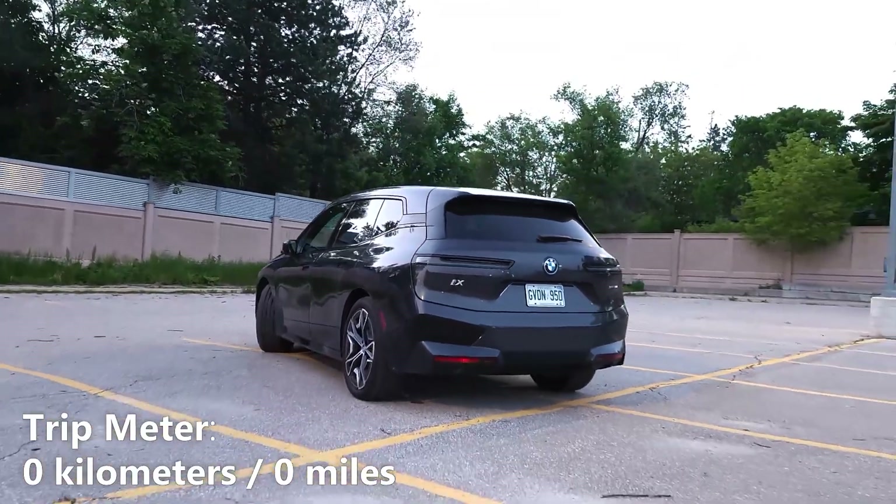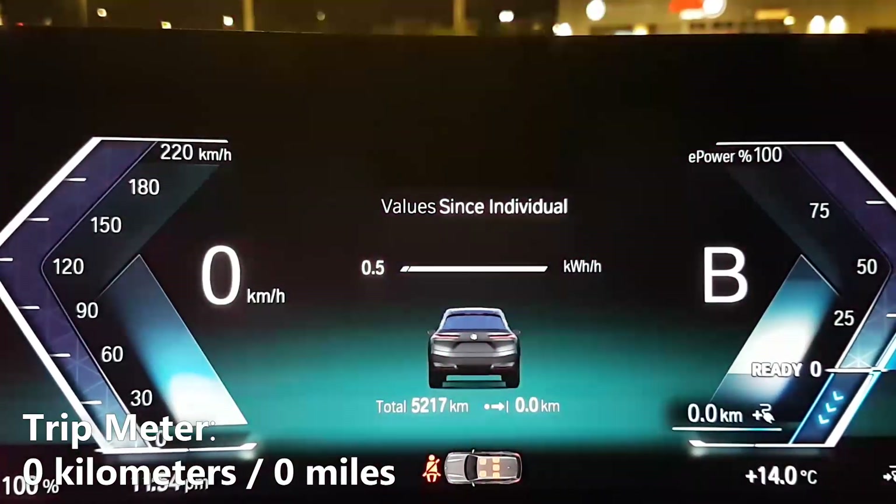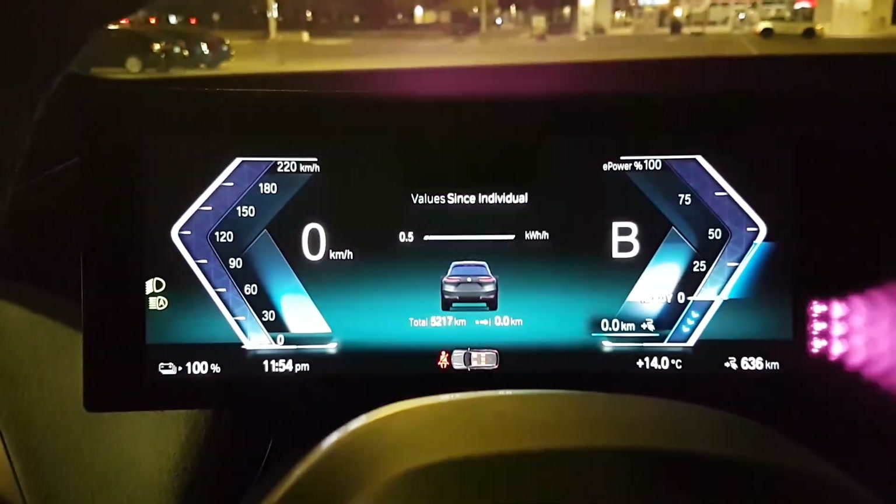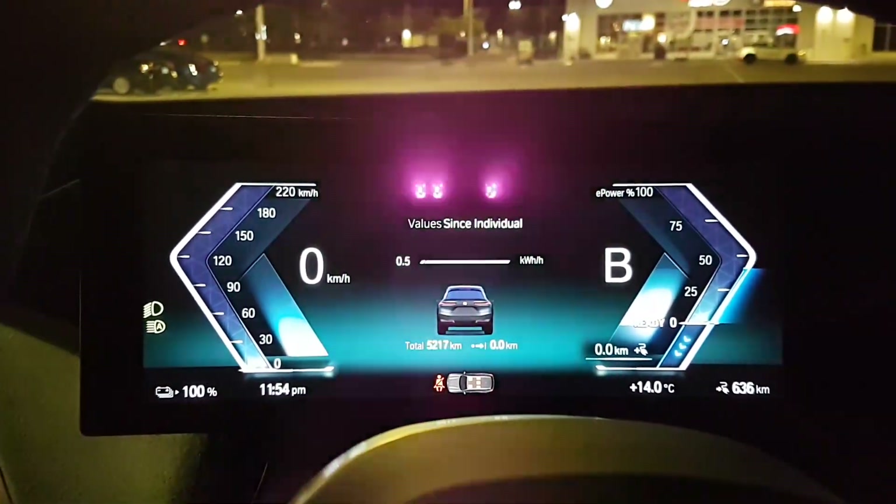You'll also notice that I have my trip reader on the screen and it currently reads zero. We're going to be driving this over the week and see how many kilometers we complete, and after that we'll do some calculations to see how much it costs us to charge up, so stay tuned.